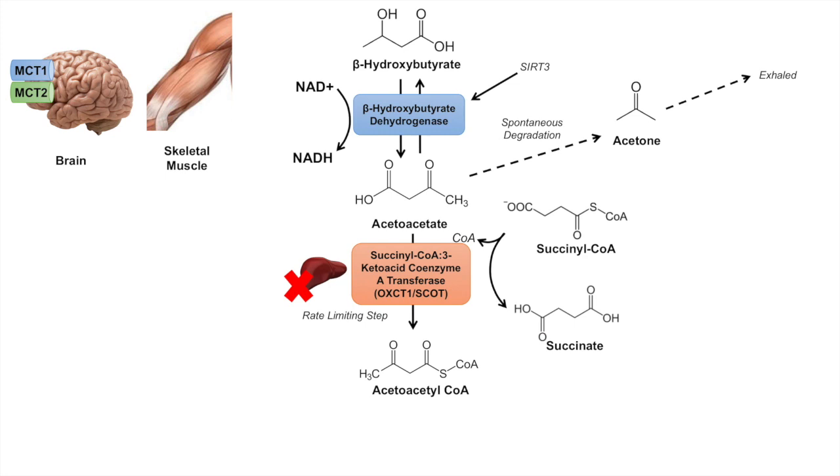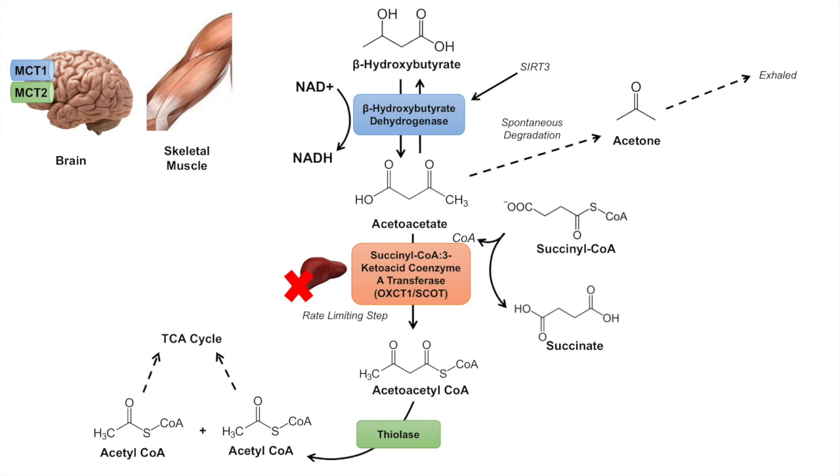Once we have acetoacetyl-CoA, it is processed by the enzyme thiolase into two acetyl-CoA molecules, which can then be used in the tricarboxylic acid cycle to produce NADH and FADH2 for energy production.